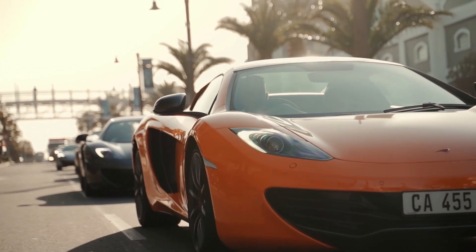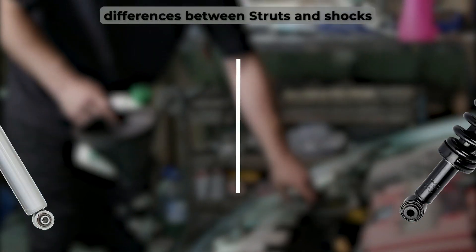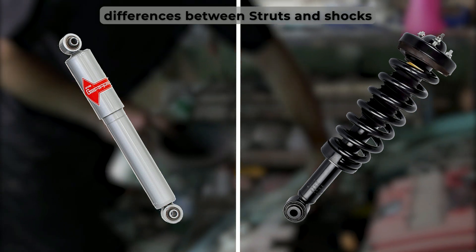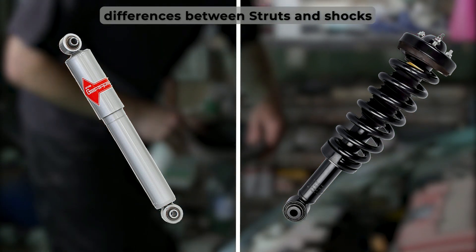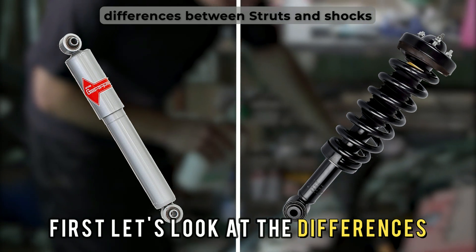Hi guys, this is Lisa from The Savvy Professor. In today's video, we'll discuss the differences between struts and shocks, and which is better. But first, let's look at the differences.